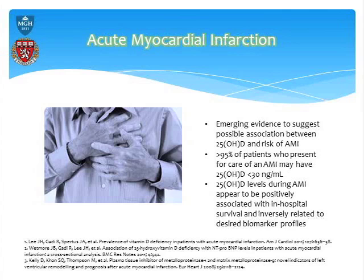Moving on from acute respiratory infections, a lot of people are now looking at myocardial infarction. The first few studies have really come out in the last year or year and a half. What we do see is that about 95% of people who come in for a confirmed heart attack have significantly low vitamin D levels — so there is definitely this association.